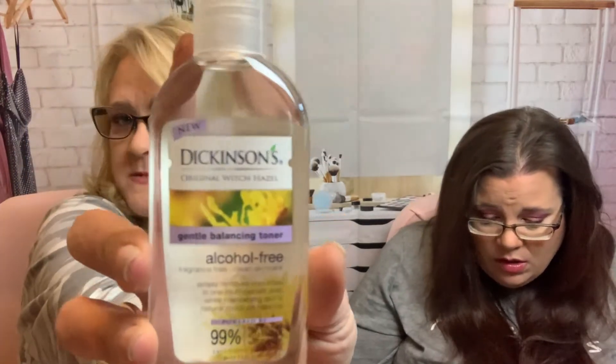Next item is Dickinson's Organic Witch Hazel Gentle Balancing Toner, Alcohol-Free. I'm going to have trouble finding that one. Really? I don't see it.